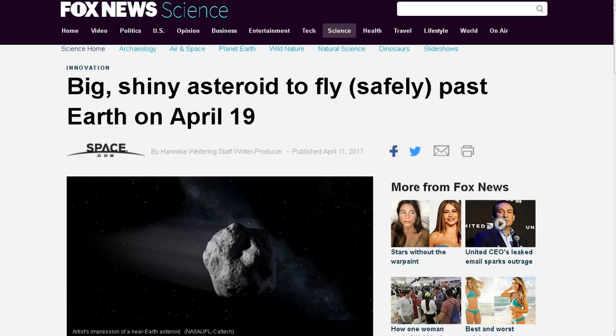Next up, from Fox News Science: a big shiny asteroid will fly safely past Earth on April 19th. This is one of the first times I haven't seen clickbait on Facebook claiming an asteroid could hit Earth. A whopper of an asteroid will make a close approach — NASA says it won't collide with our planet. Named 2014 JO25, this giant rock measures approximately 2,000 feet across, about the height of the Shanghai Tower, China's tallest building. It will pass by Earth at a safe distance of 1.1 million miles, five times the distance between the Earth and the Moon.